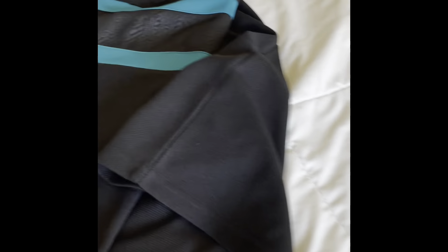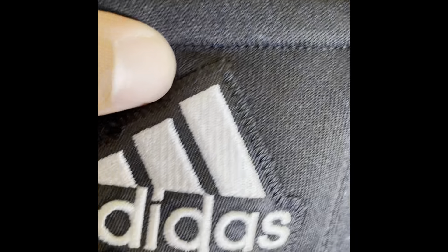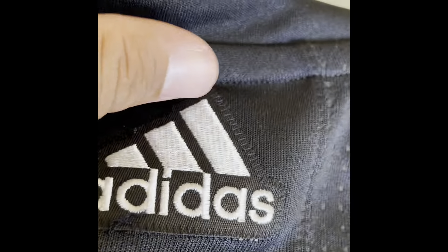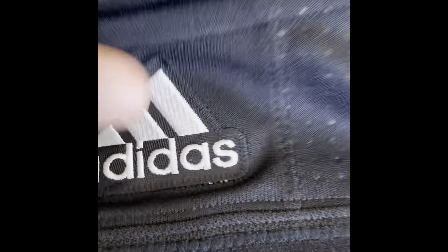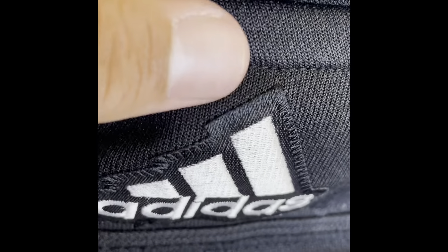On the back, we got the sewn-on Adidas symbol. The Fanatics jerseys have nothing in this section — it's blank — which doesn't really look good. So it's nice to have the Adidas sewn-on symbol here. You still got the breathable holes in the back, and the same mesh in the back of the armpit area, then back to the polyester.